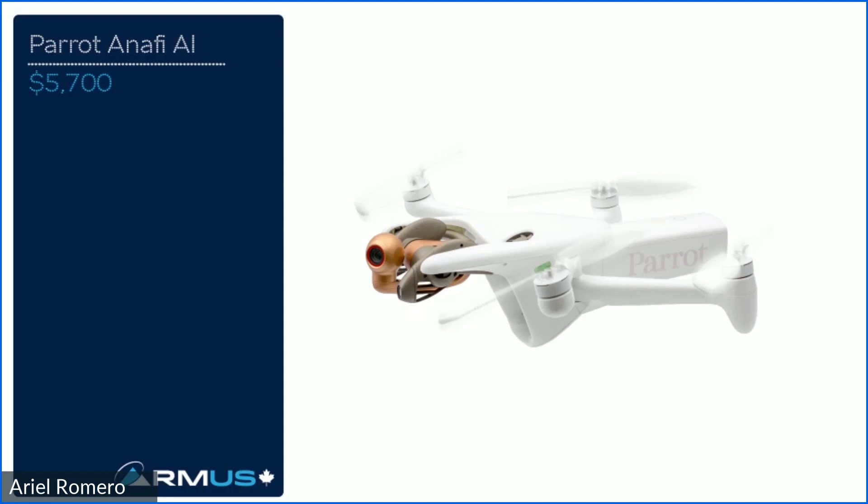The Anafi AI — we didn't have time to include mapping and inspection platforms in detail today; more detail is in the written report. But overall, it's an excellent choice for mapping or inspection applications. We'll be testing its mapping capabilities alongside the Mavic 3 Enterprise and fixed-wing LiDAR in a separate session. It's primarily a mapping platform, also IP-rated, great for collision scene mapping, integrates directly with Pix4D, and has LTE built in — so if you have connectivity challenges in your area, you can fly through LTE.